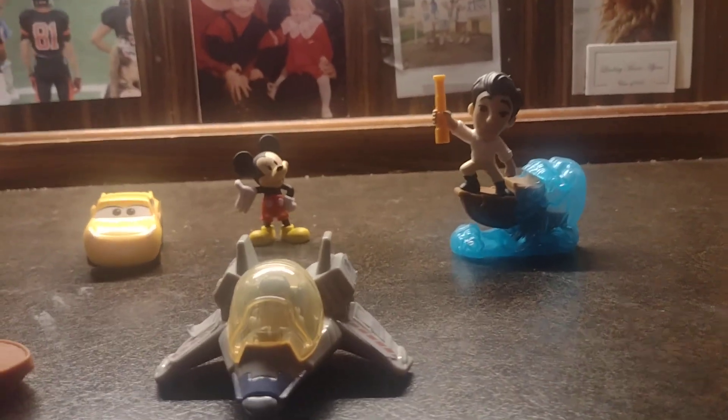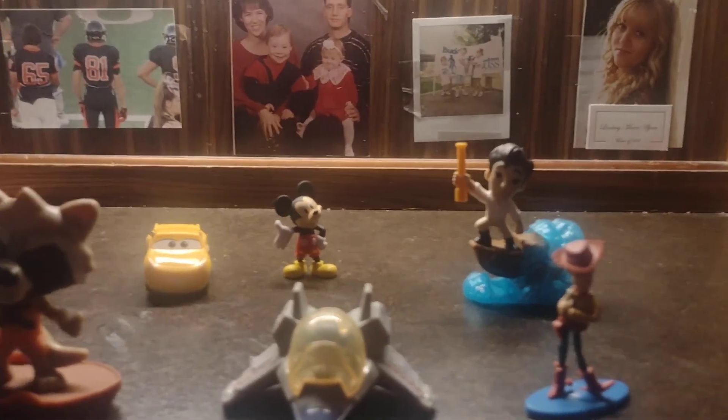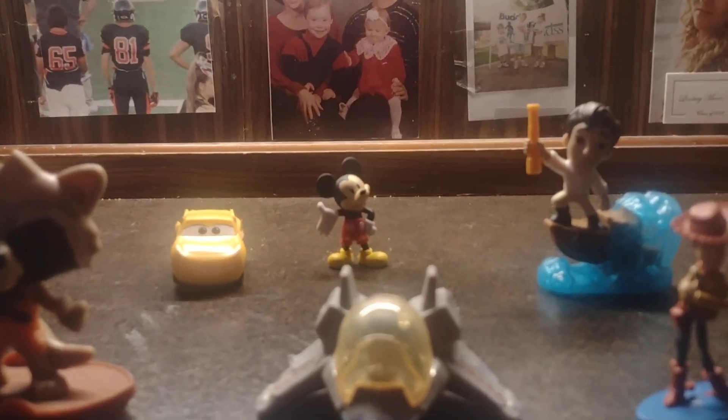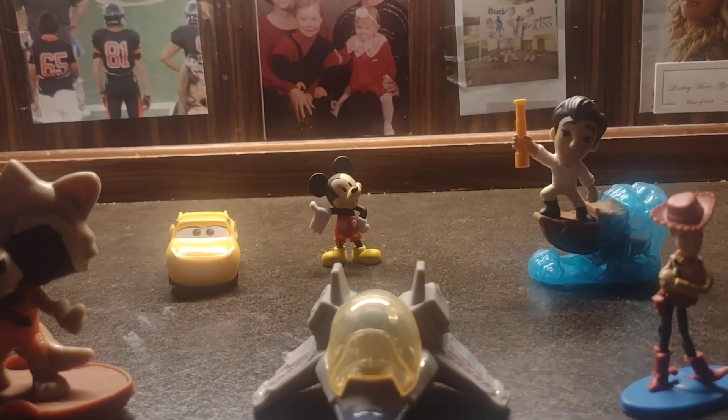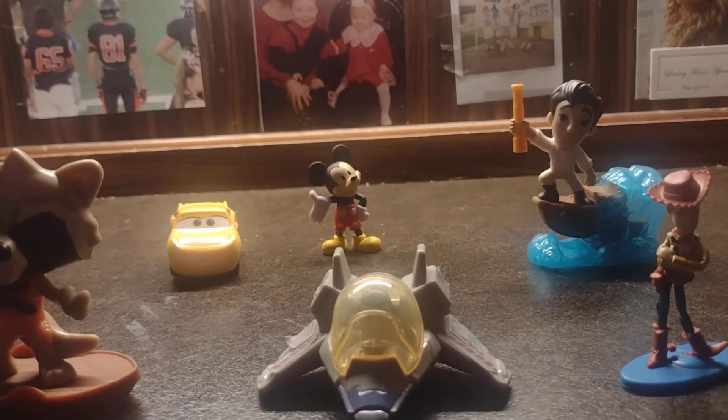And over here I got my little Mickey Mouse in the background — you can see that right there. My sister got me that for Christmas last year as well.